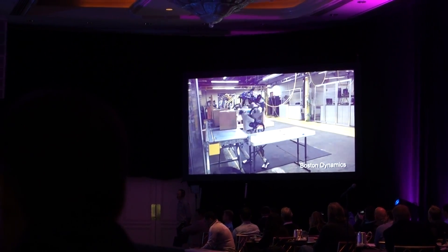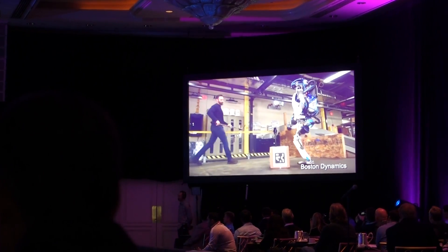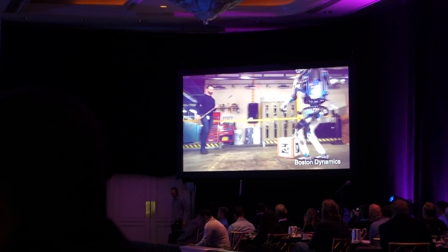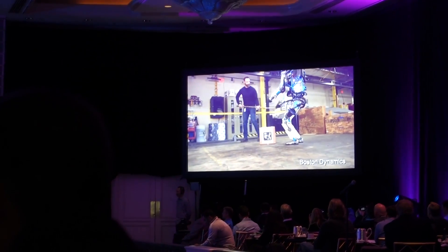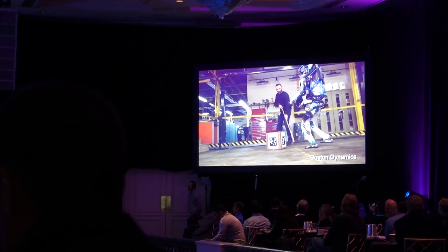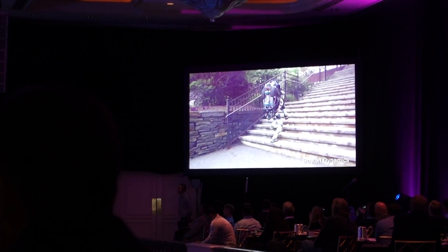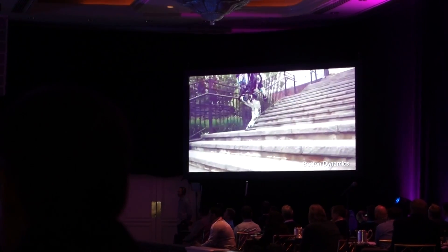We've been working on getting it to go faster and better. One of the themes of this work is to make the robots tolerant of a world that isn't always doing exactly what it thought it was going to do. Here it's been told to pick up that box, it's using its vision system and those markers to figure out where the box is. But as our engineer gives it a hard time — that guy is known as hockey stick guy around the world — the robot is able to re-plan, re-perceive and adjust what it's doing.